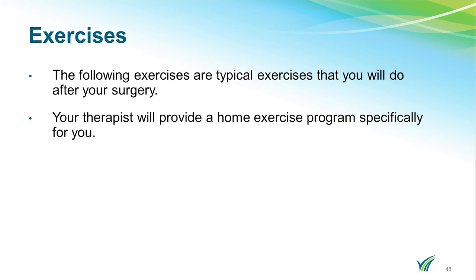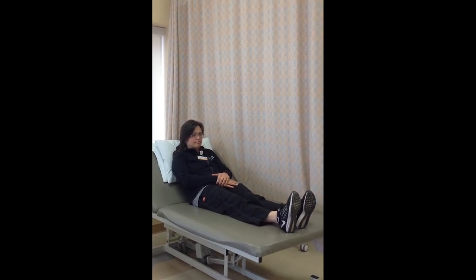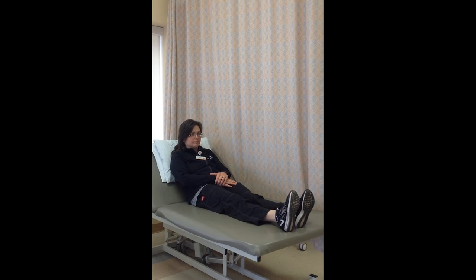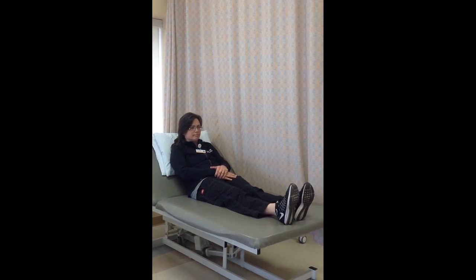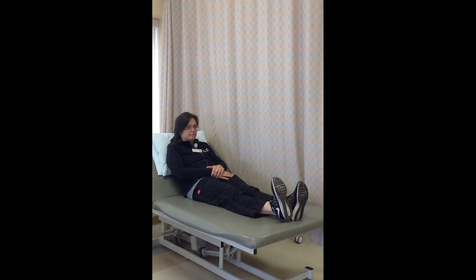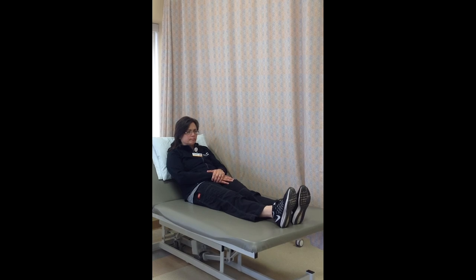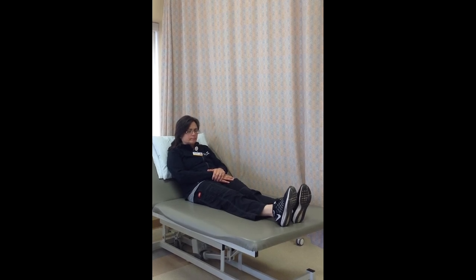The following exercises are typical exercises that you will do after your surgery. Your therapist will provide a home exercise program specifically for you. The first exercise is called an ankle pump. With your operated leg relaxed, gently flex and extend your ankle, moving through the full range of motion. You can also perform these exercises sitting in a chair. Repeat ten times and do two sets per session, repeating throughout the day.